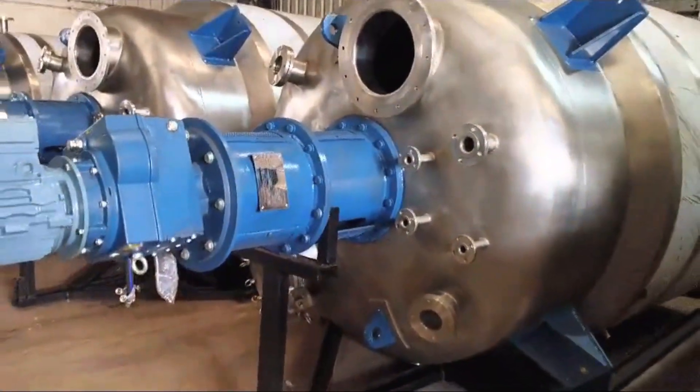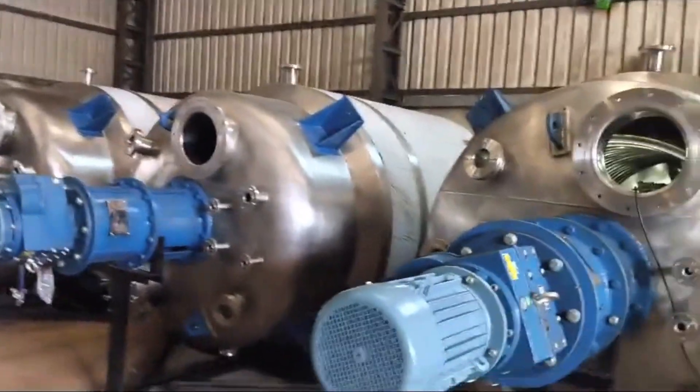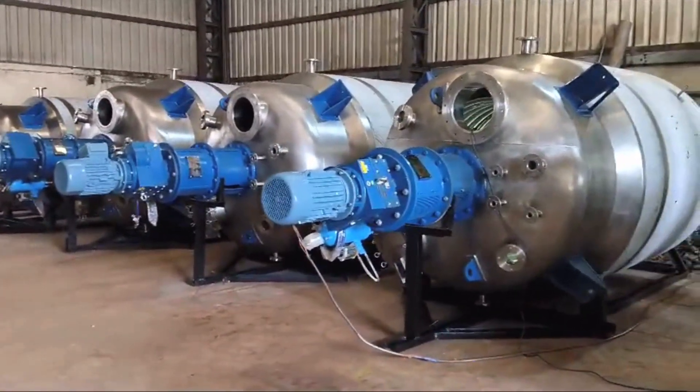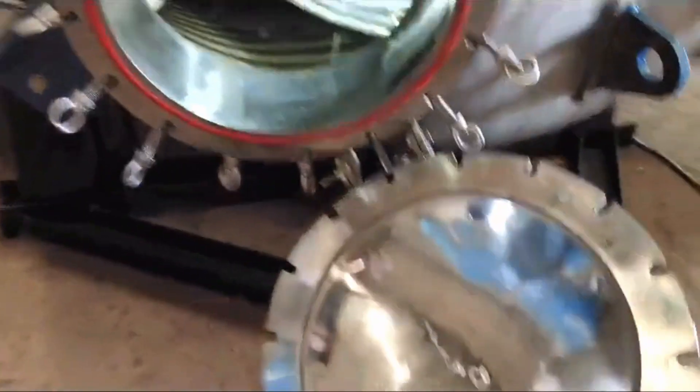From design to production, every piece of equipment is built to meet the highest industry standards, ensuring reliability and efficiency at every stage. Our product range includes high-performance equipment tailored for diverse industrial needs, including: